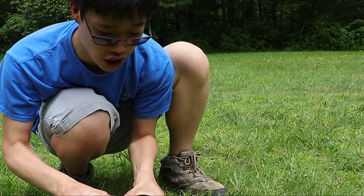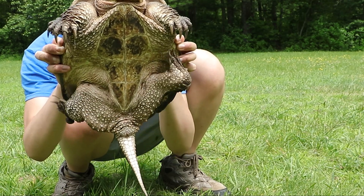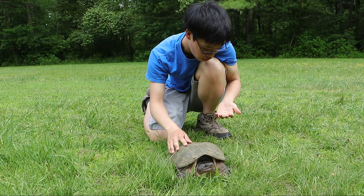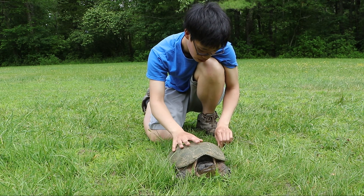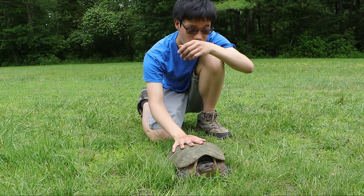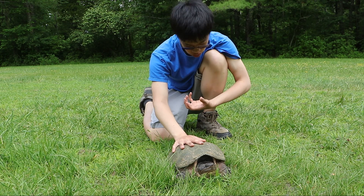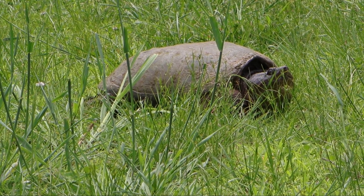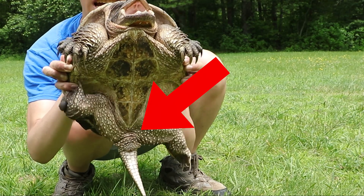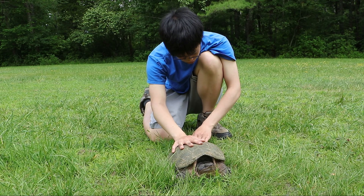I'm going to try and show the plastron if you guys can see that. You can usually tell turtle sex by their tails — females usually have a longer, thinner tail, while males have a thicker, shorter tail. It turns out this was a female snapping turtle. For female turtles, the cloaca is a lot closer to the base of the tail.